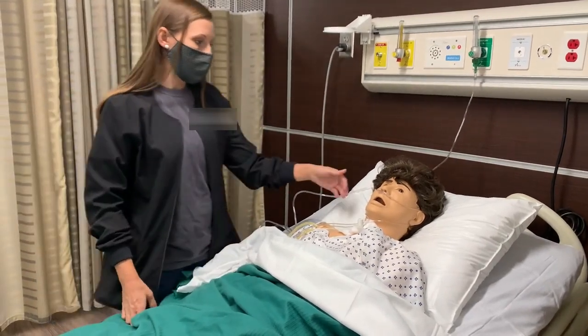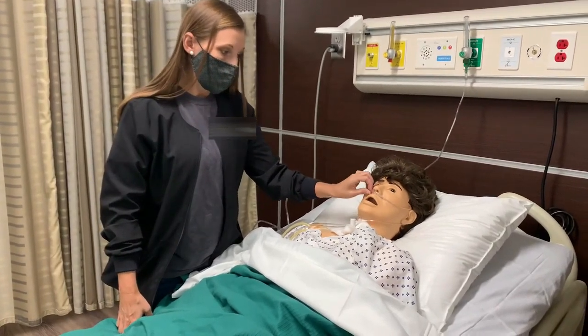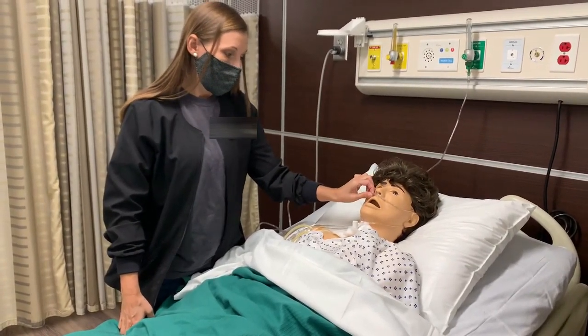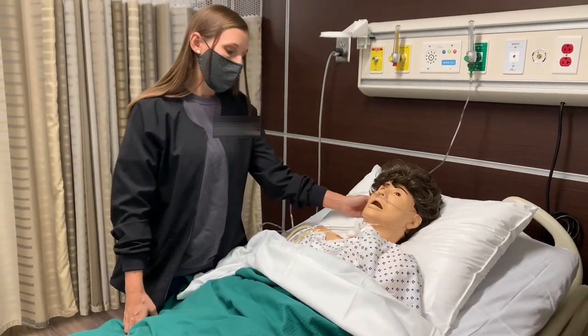Every eight hours, if it's long-term — longer than eight hours — you'll check and make sure it's not occluded with mucus secretions, and clean it and check for skin integrity behind the ears.